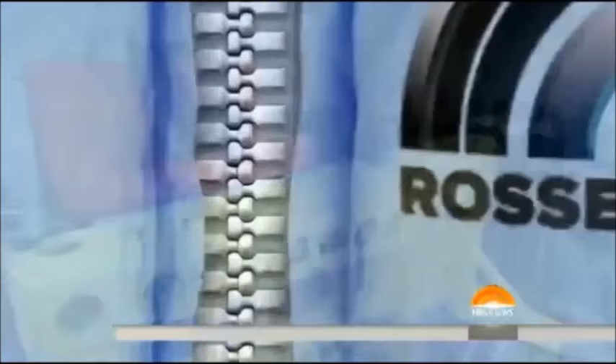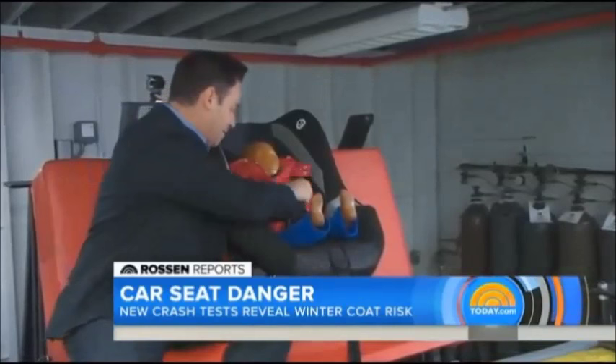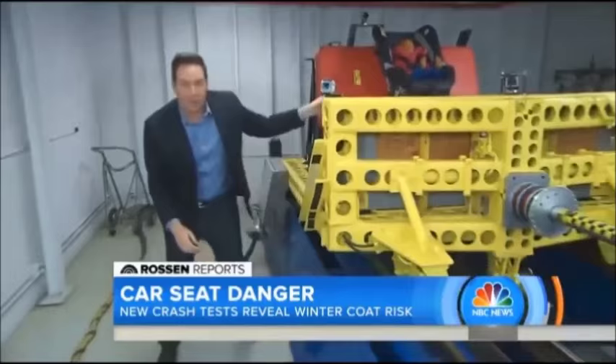To show you what can happen, we're at this official crash test lab here in Michigan. We have this child dummy in a winter jacket strapped into a car seat. And to me, these straps feel pretty tight. We're going to simulate a crash down this track at about 30 miles per hour.